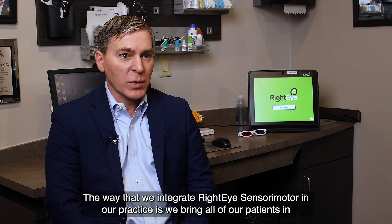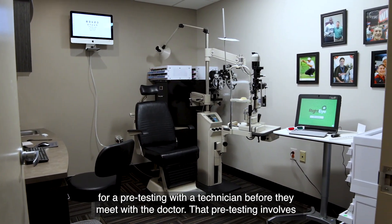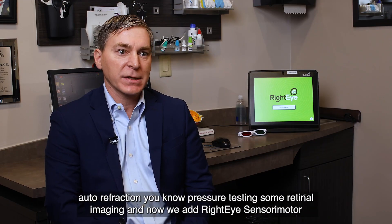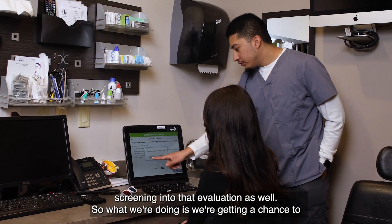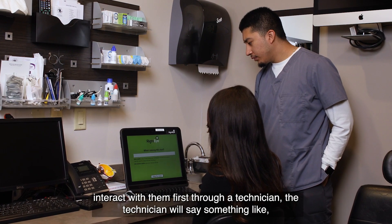The way that we integrate Right Eye Sensory Motor in our practice is we bring all of our patients in for pre-testing with a technician before they meet with the doctor. That pre-testing involves autorefraction, pressure testing, some retinal imaging, and now we add Right Eye Sensory Motor screening into that evaluation as well. So we're getting a chance to interact with them first through a technician.